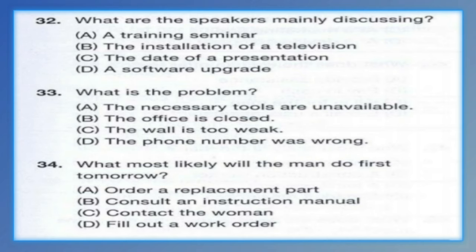Questions 32 through 34 refer to the following conversation. Hello, I'm Stephen from Home Appliance Mart. I'm here to install the UHT television that you ordered last week. Yes, come right this way. We would like to mount the television on this wall. We plan to use it for presentations and training seminars. Oh no, it looks like I forgot the tools that I need to screw the television to the wall mount. I'm sorry, I'll have to come back tomorrow morning. Oh, that's alright. However, please call me before you come tomorrow to make sure that someone is in the office to meet you. Number 32: What are the speakers mainly discussing? Number 33: What is the problem? Number 34: What most likely will the man do first tomorrow?